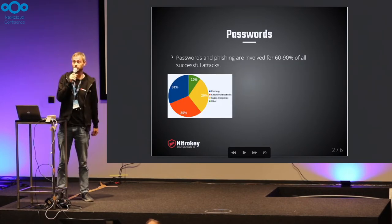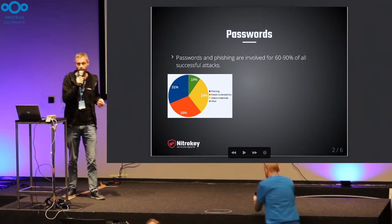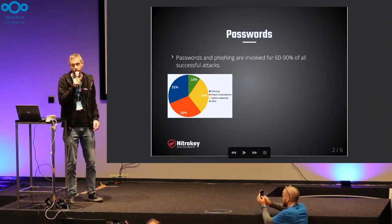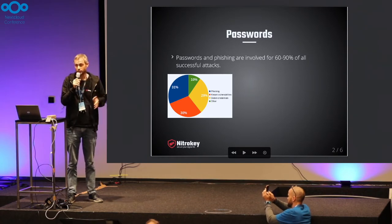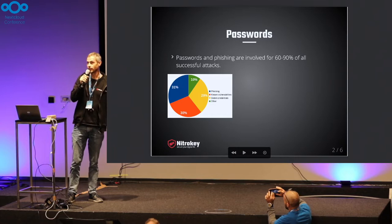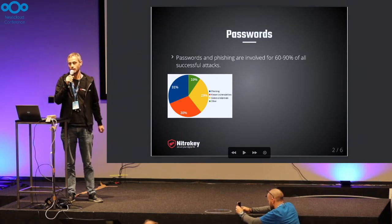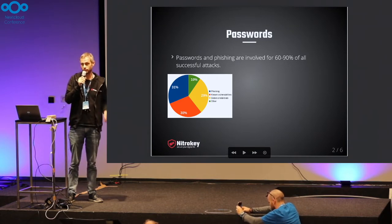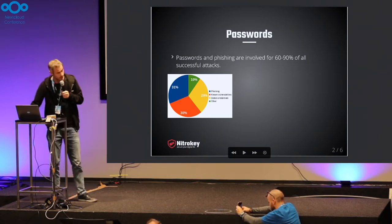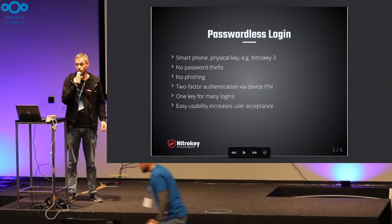Starting maybe a bit with the motivation: passwords — everybody knows passwords, everybody uses passwords, but they are legacy. Depending on the different studies, about 60 to 90% of successful cyber attacks succeed because of stolen passwords or phishing.